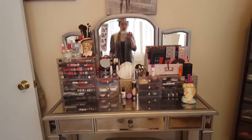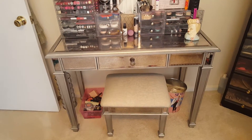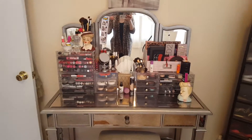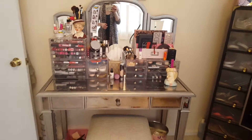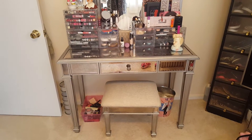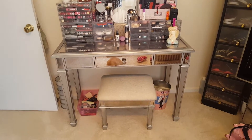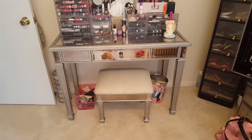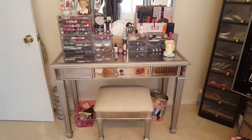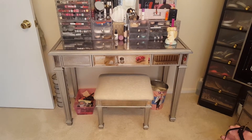Hey everybody, so I thought I would do a kind of more in-depth makeup — I don't really know if it's a collection or how I organize — but I thought I'd do one of those. So this is my vanity. I've had this for many a moon, I got it from Pier One, it's the Hayworth collection. Not sure if they still sell it, but I really love it. Almost all YouTubers have had this or have it, but I love it — it suits my needs.